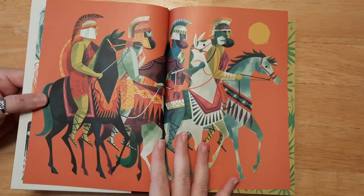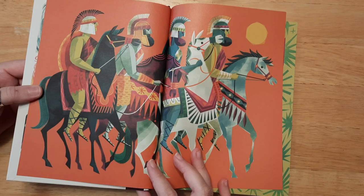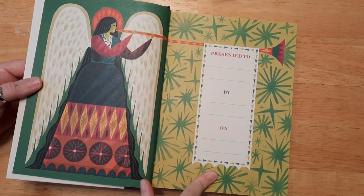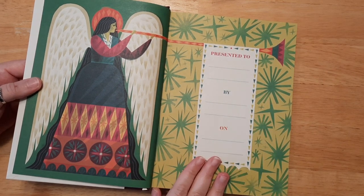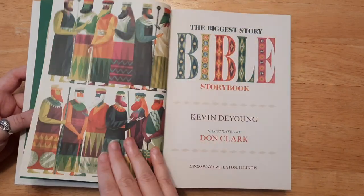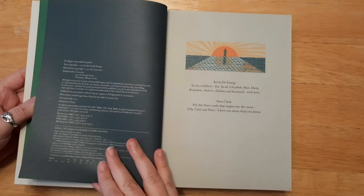These illustrations are gorgeous — such God-given talent. I'm definitely going to fill out the dedication page — I'll put my name and 'from Crossway,' which will be a fun memory of how God has blessed me through this channel. So pretty, wow — how gorgeous is this!